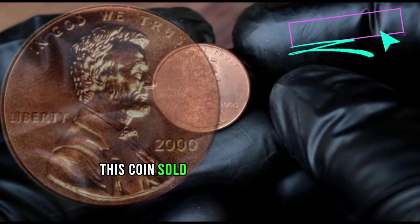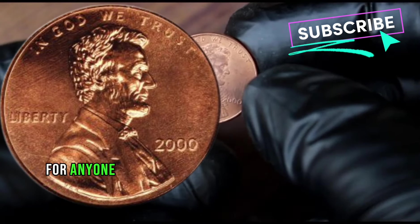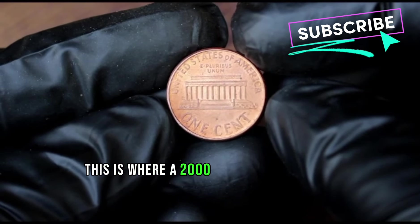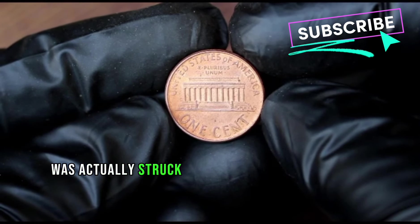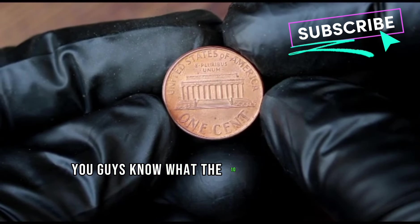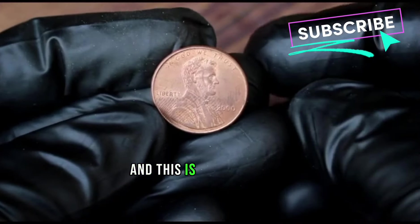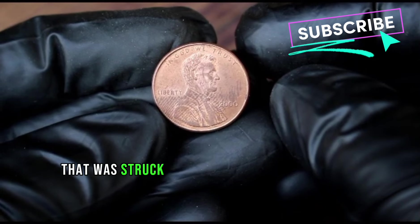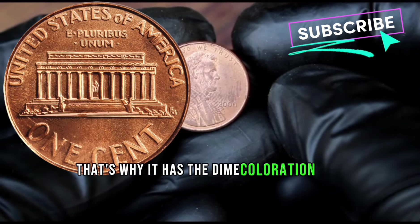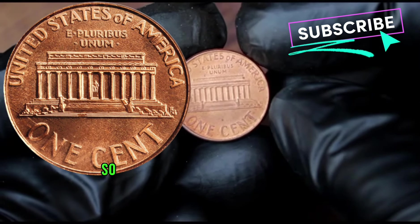Now here is a 2000 Denver mint mark — this is interesting. This coin sold for $360 at auction. For anyone who has never watched one of my videos, this is where a 2000 Lincoln cent design was actually struck onto a 10 cent blank. The Roosevelt dime blank — a penny design struck onto a Roosevelt dime planchet — that's why it has the dime colouration and doesn't have the copper colour a penny planchet would have.